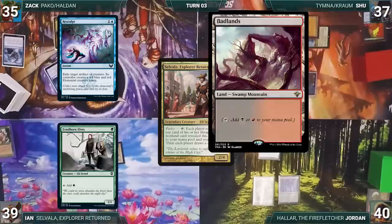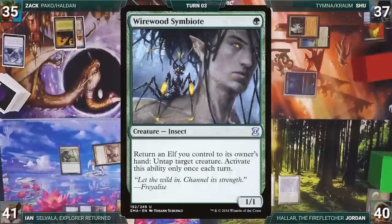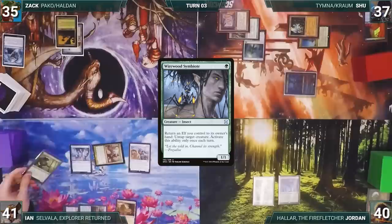Ian draws and activates Selvala, Explorer Returned. Ian reveals Finehorn Elves, Zach reveals Resculpt, Shoe reveals Badlands, and Jordan reveals Endurance. Ian adds three green and gains three life, then each player draws. Ian plays Arid Mesa and taps Horizon Canopy to cast Ranger Captain of Eos, which enters and fetches a Wirewood Symbiote into his hand. He casts Wirewood Symbiote — Kraum triggers and Shoe draws.